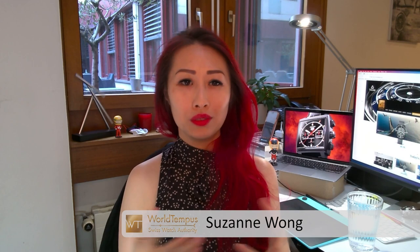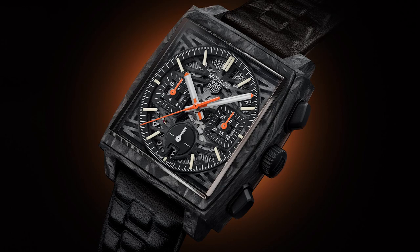We've had a couple of callbacks to the Monaco Dark Lord in recent years. There was the collaboration between Tag Heuer and Bamford Watch Department in 2018, and there was last year's Only Watch Carbon Monaco — but those were in forged carbon fibre, and you don't really have the same kind of look.